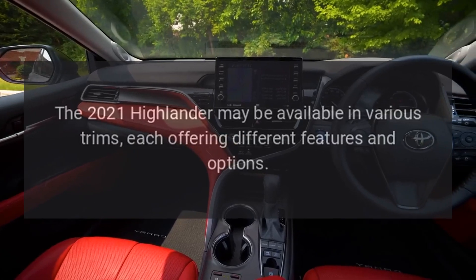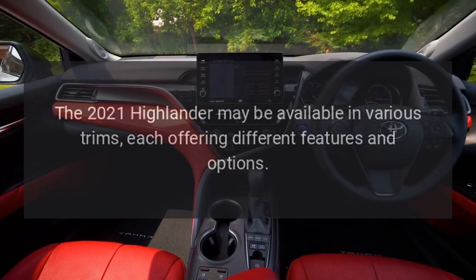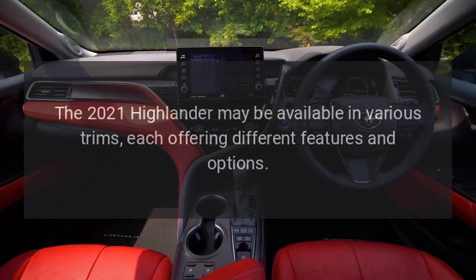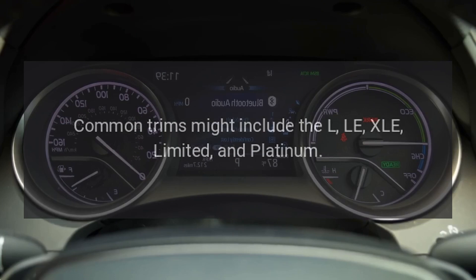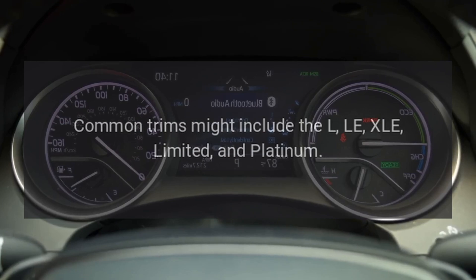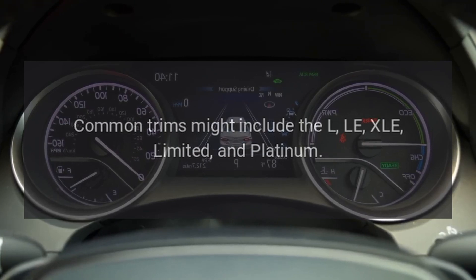Model Variants: The 2021 Highlander may be available in various trims, each offering different features and options. Common trims might include the L, LE, XLE, Limited, and Platinum.